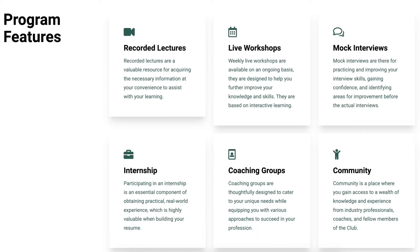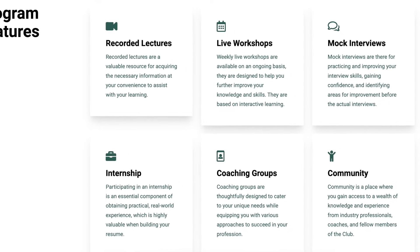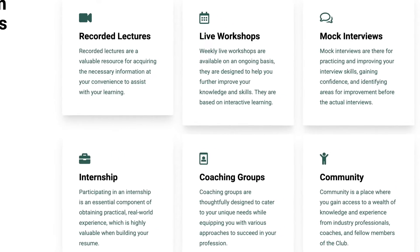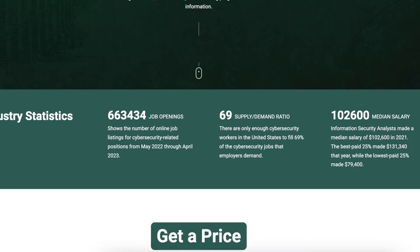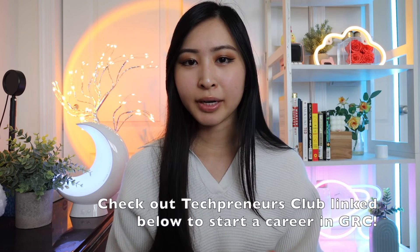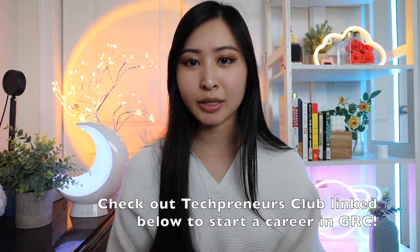If you're interested in starting a career as a GRC analyst, the fact that all graduates so far have been able to land a job in GRC after graduating from the program really speaks to how well Tech Preneurs Club prepares you. I'd highly recommend checking out the link in my description for more information about their program and how they can help you start a career in cybersecurity.